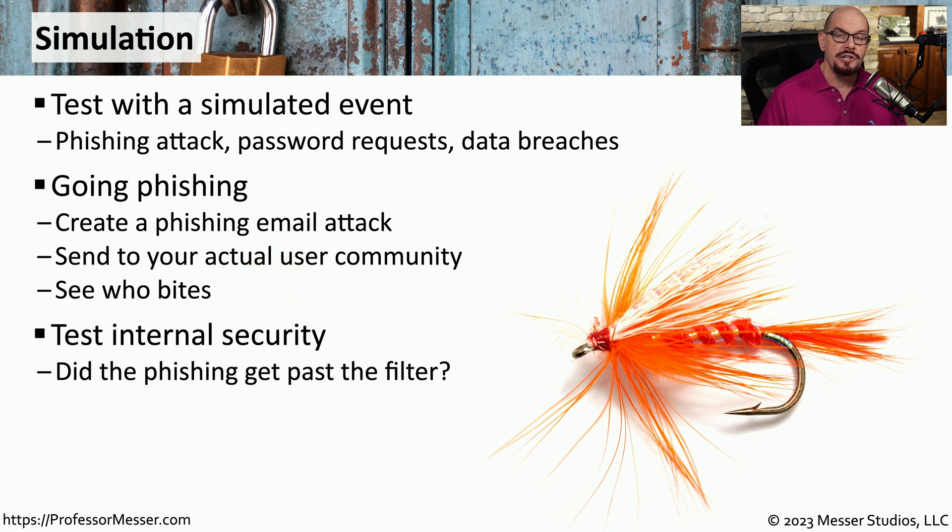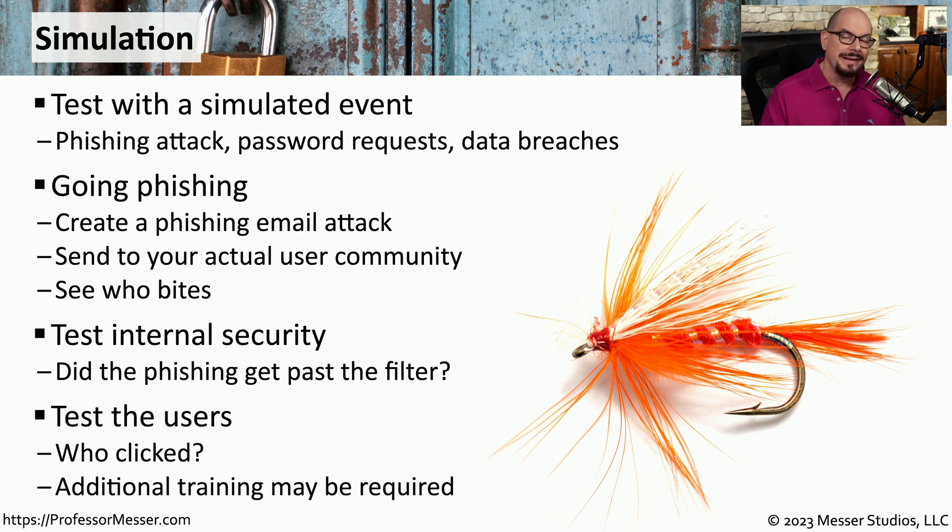If this phishing simulation is sent by a third party, it also gives you a chance to test your internal systems to see how well they recognize the phishing attempt and whether your automated filters are able to remove it from your mail system before it ever gets to the users. You'll also want to evaluate how your anti-phishing systems respond when somebody tries to visit a phishing site. All of this can be evaluated after the fact to see where you might want to increase security, and you might need to bring in users for additional training on email phishing.